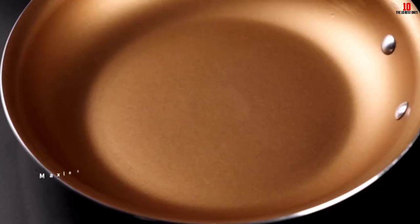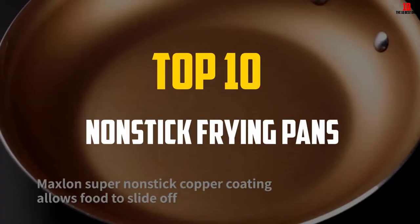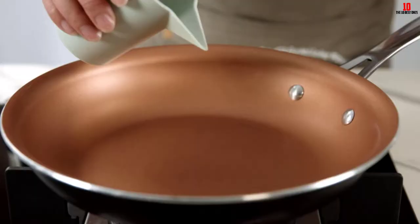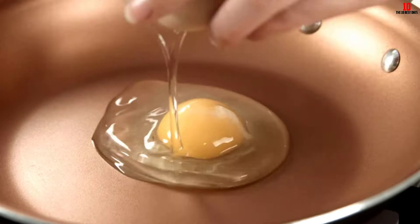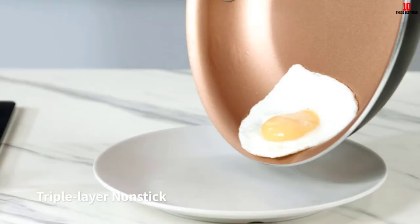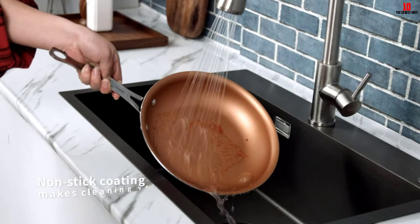Hey guys, in this video we're going to be checking out the top 10 best nonstick frying pans available on the market for their true quality. I made this list based on my personal opinion and hours of research, and have listed them based on popularity, quality, price, durability, user opinions, and more. If you want to see more information and the updated price, you can check out the description below, and also make sure to subscribe for more reviews.